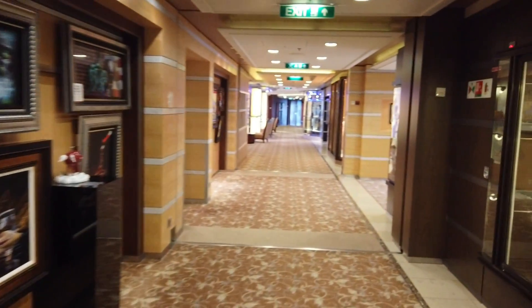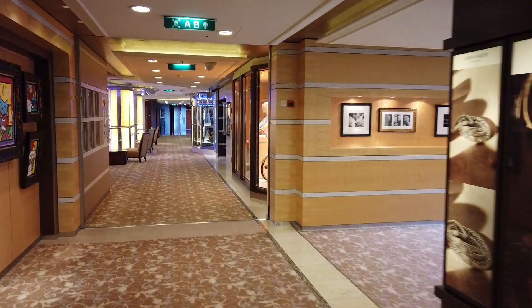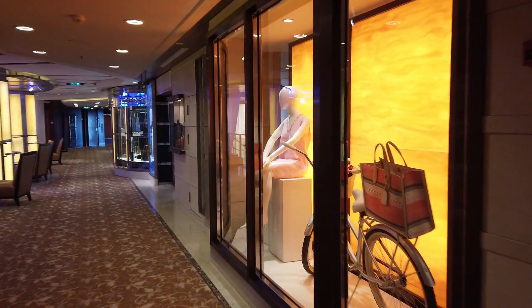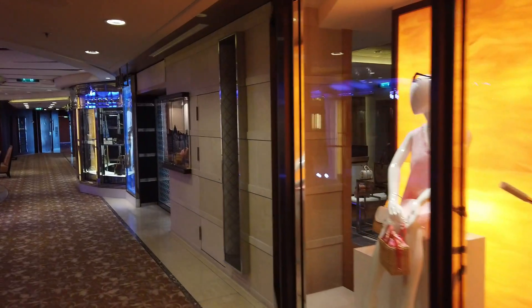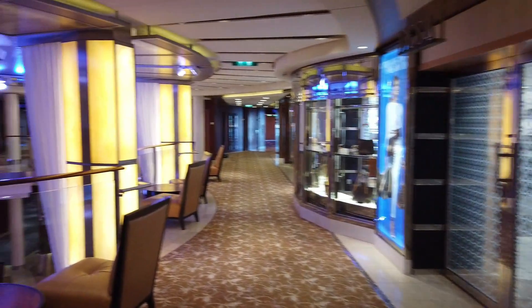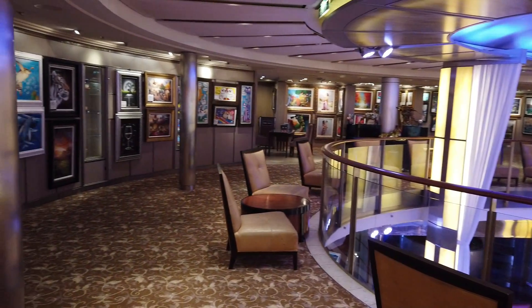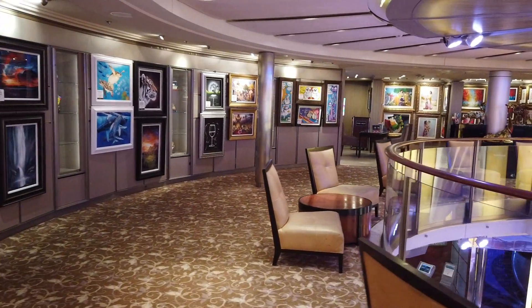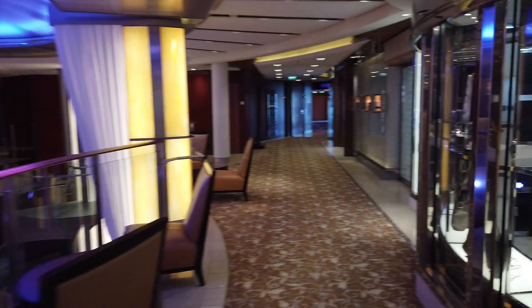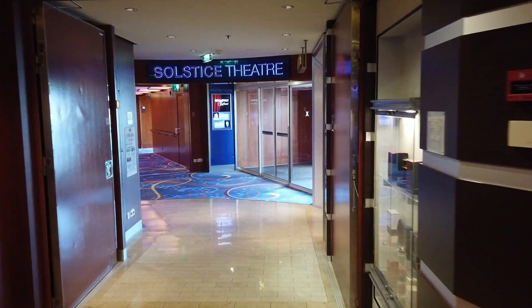Heading towards the front of the ship we're seeing more of the art. This is where your high-end jewelry stores are going to be. Just a reminder that these stores are not open while you're in port - they can only be open when the ship is out to sea. That's the same for the casino, so if you're planning to stay back on a port day to go shopping, that won't work. Definitely always check out the art gallery - they change the displays from time to time and you can really learn a lot about art if you attend any of their seminars.